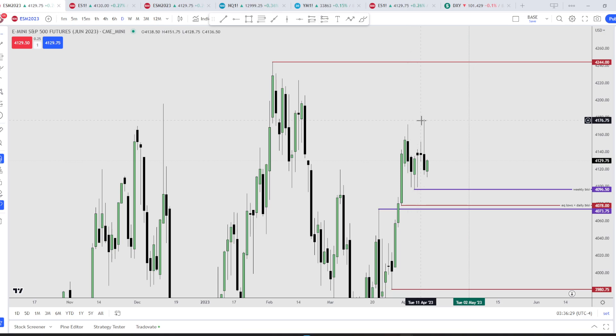Nasdaq actually made a lower high. So if there's a breakdown here, I would need to see a reaction — a rejection away from this BC — to continue higher. If not, I think we can break down lower.